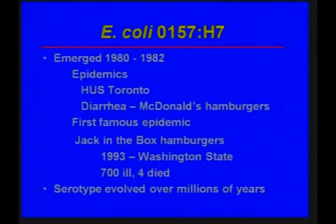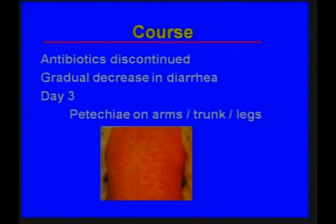In Washington State, there was a very famous epidemic associated with Jack-in-the-Box hamburgers in 1993, where 700 people were ill with diarrhea from this pathogen. Four died, all of whom were children. It appears, however, that this serotype probably did evolve over millions of years.